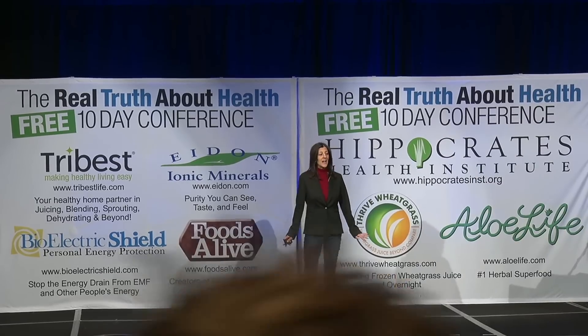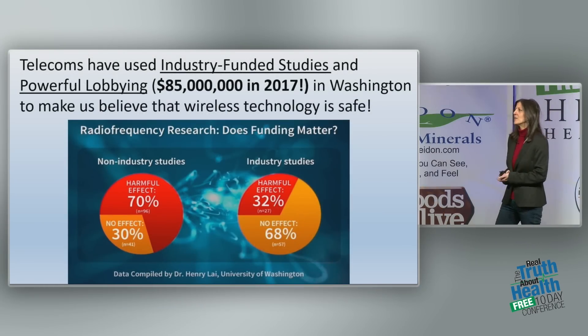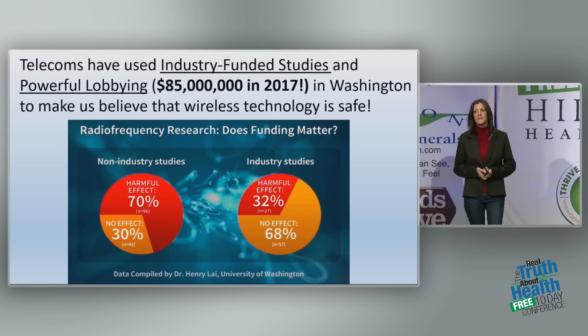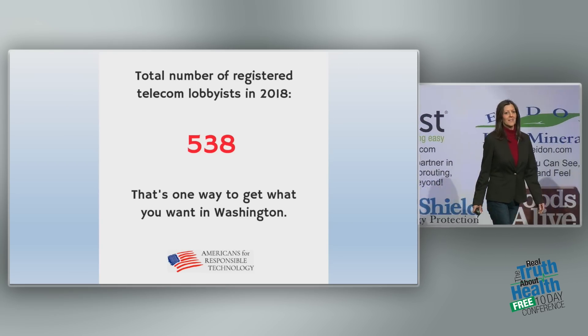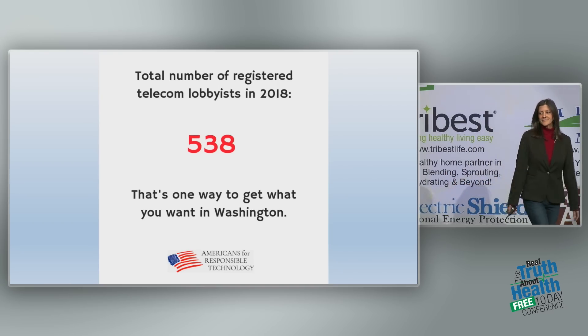When it comes to these telecoms, they have a lot of money. They spend between 60 and 80 million dollars a year just to lobby our government, to make sure we don't hear the truth. Industry-funded studies still find harmful effects from non-ionizing radiation, but not nearly as many as peer-reviewed independent studies. The telecom industry has 538 full-time lobbyists — more than the members of Congress in our country. They could have a lobbyist for each member of Congress, working full-time.